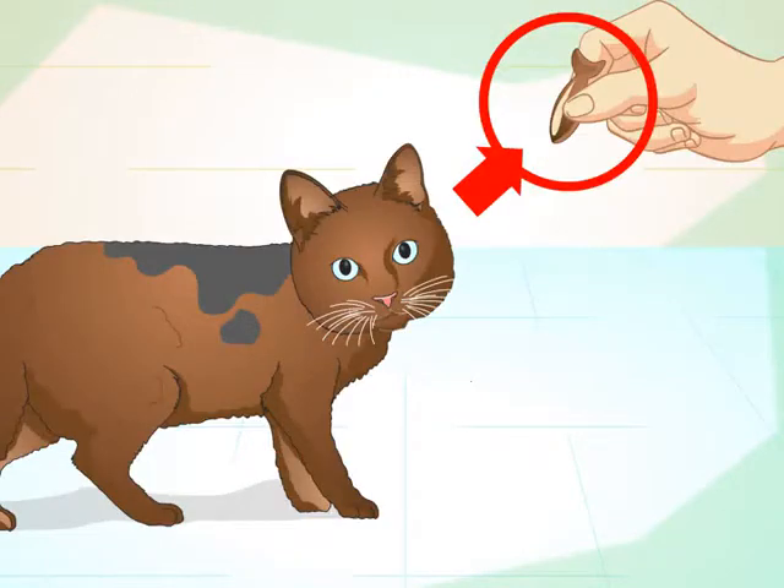Get your cat's attention. Your cat won't want to learn tricks if it's not in the mood. Starting by giving your cat a treat might get its attention. If your cat doesn't act interested in learning a particular trick, don't force it to play — just be patient and try again later.